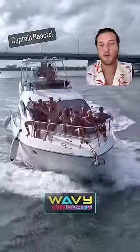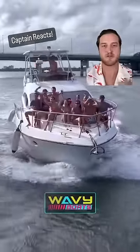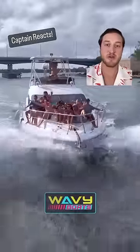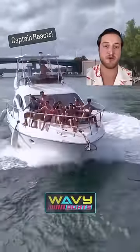Hey everyone, Jake C here. We've all seen this situation on the internet before, so instead of telling you guys what I think they should do better, I'm going to tell you how you can avoid these types of vessels by identifying them out on the water.